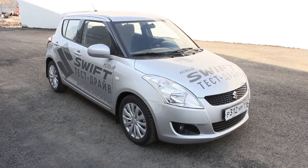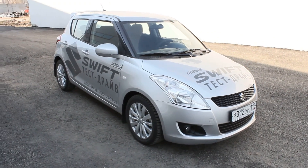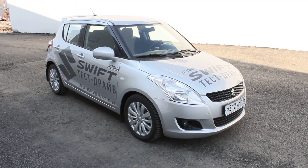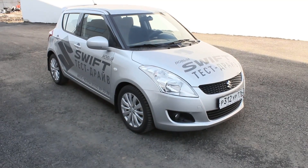That's a look at this 2012 Suzuki Swift. Feel free to subscribe to my channel and catch me next time. Thanks for watching and take care, guys.